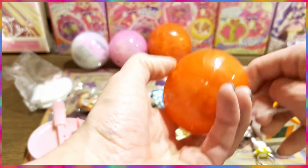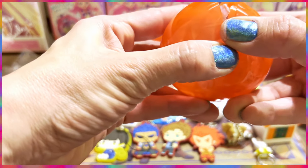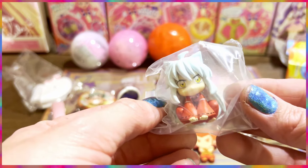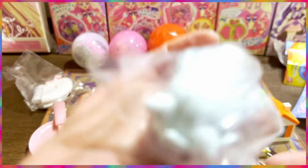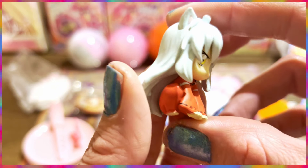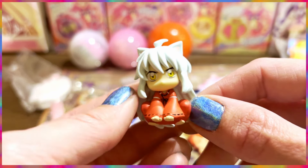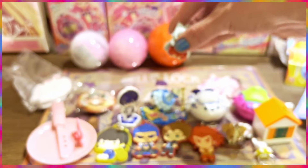One, two, three — oh, these are the Inuyasha ones! I remember — I got three of them because they're actually not that expensive at 300 yen each. Normally these figurines are 500 yen, but these were 300 yen. Oh my gosh, I got Inuyasha — I'm so happy! I bought three because the first two were the same character, which weren't Inuyasha — but yay, we got him!